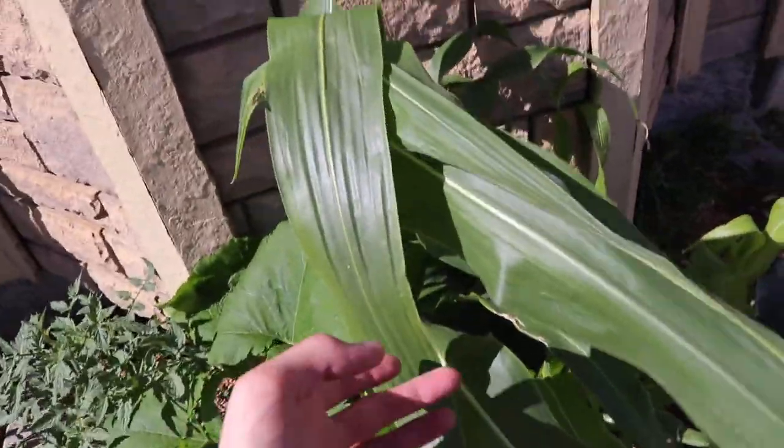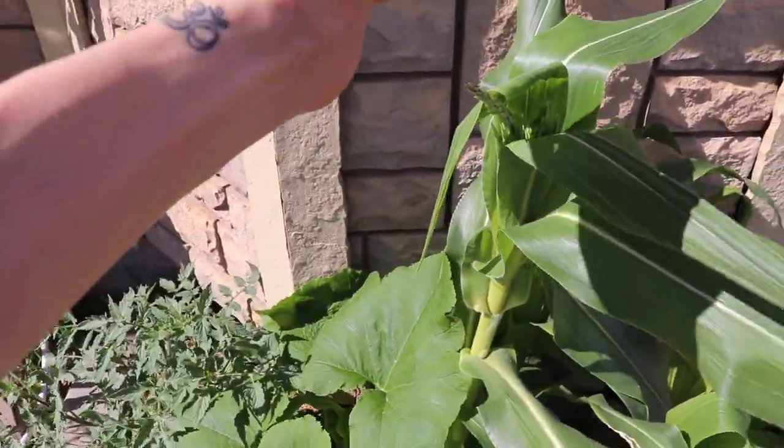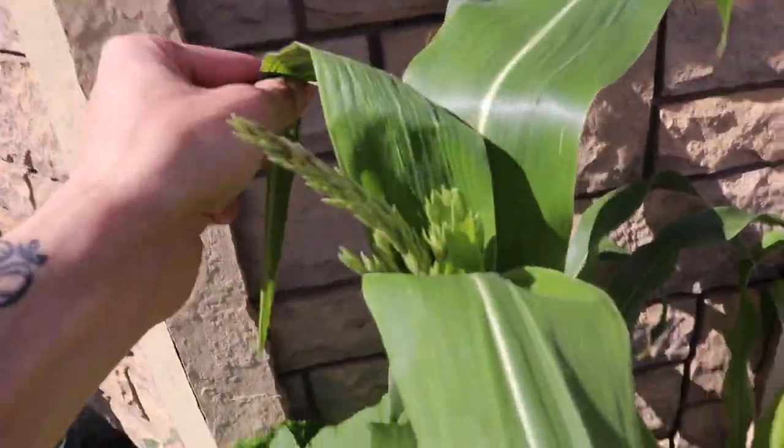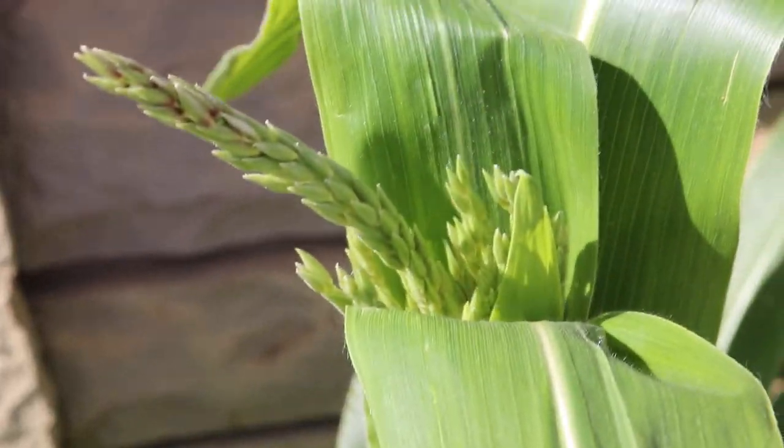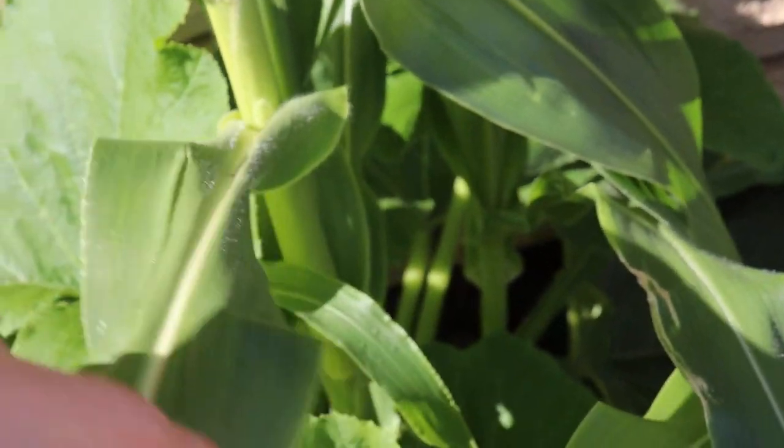Alright, I got corn coming. This is just the male flower. The females will come out of the sides.